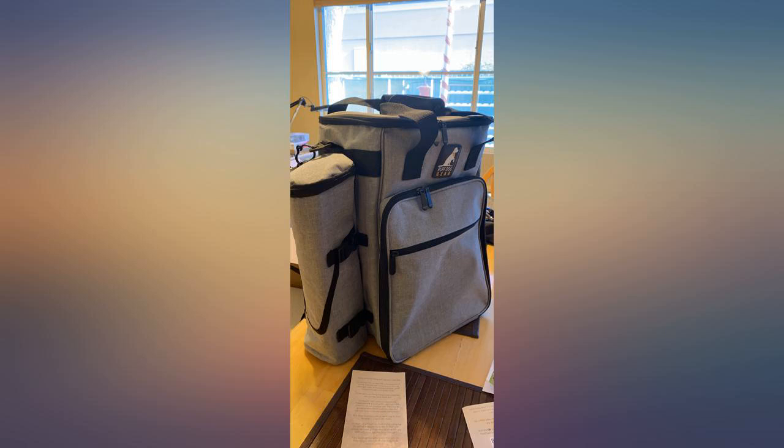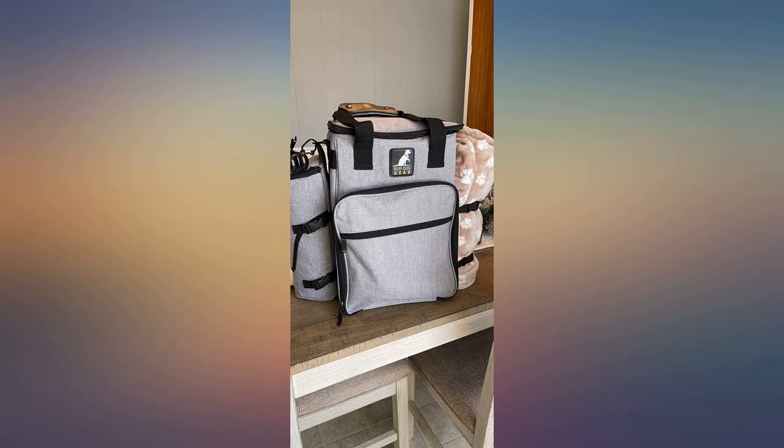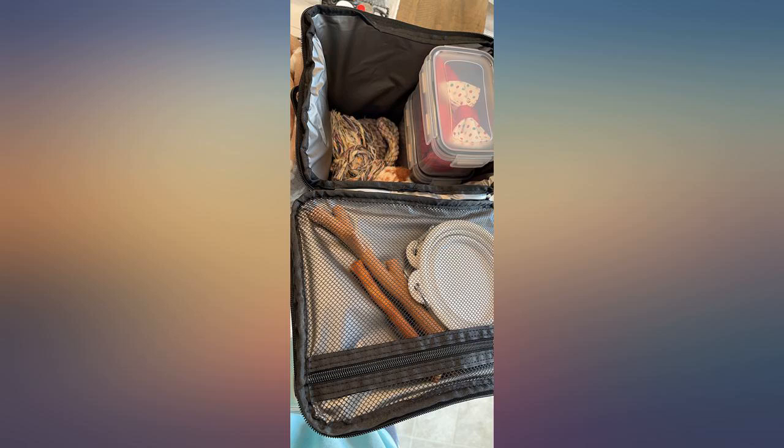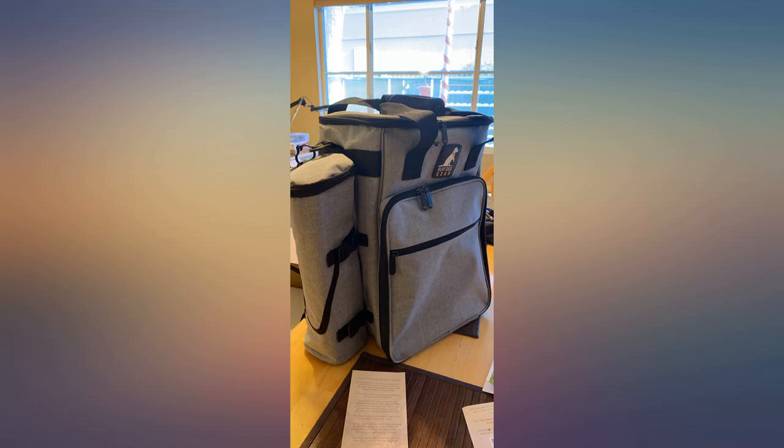I highly recommend this bag. My husband and I take our fur baby — a Beagle Mix, about 40 lbs — with us when we go on road trips and this bag works perfectly. I love that it has a space for all of my fur baby's necessities.